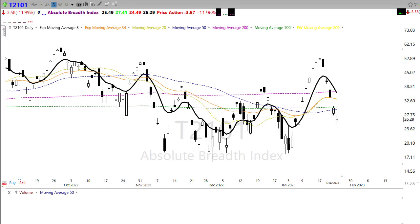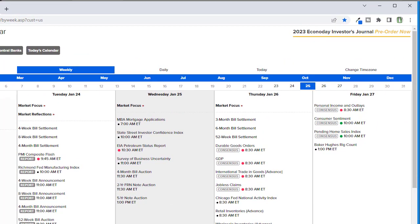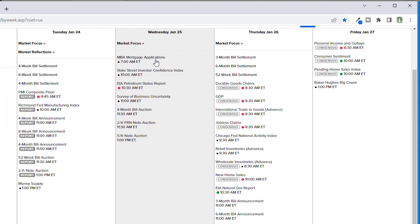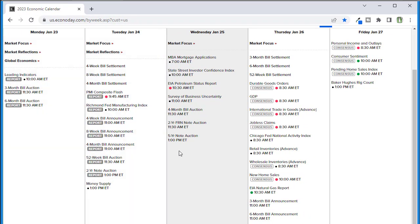Let's take a look at our economic calendar for today — it's pretty light. We've got mortgage applications that came in better than expected this morning, with growth of 7% as those rates have pulled back on mortgages. We've got petroleum status, which of course is going to be very important — we've been seeing those oil stocks hold up pretty darn well, so watch that closely. We also have a survey of business uncertainty — interesting to see what businesses are thinking right now — and some bond auctions to be paying attention to.